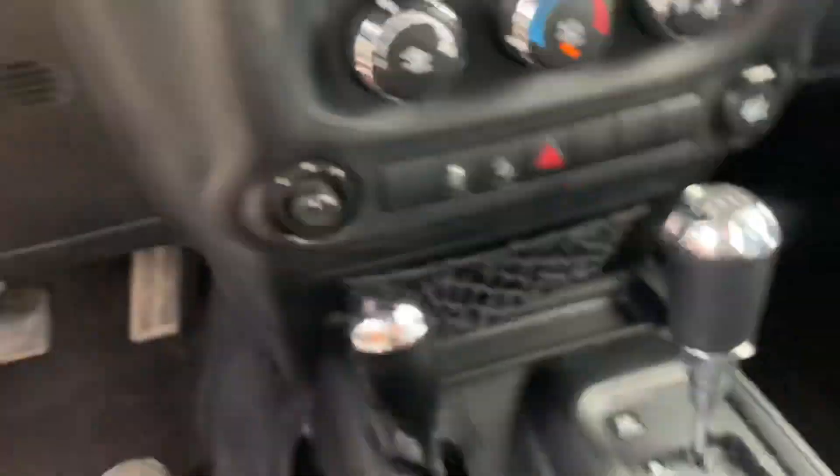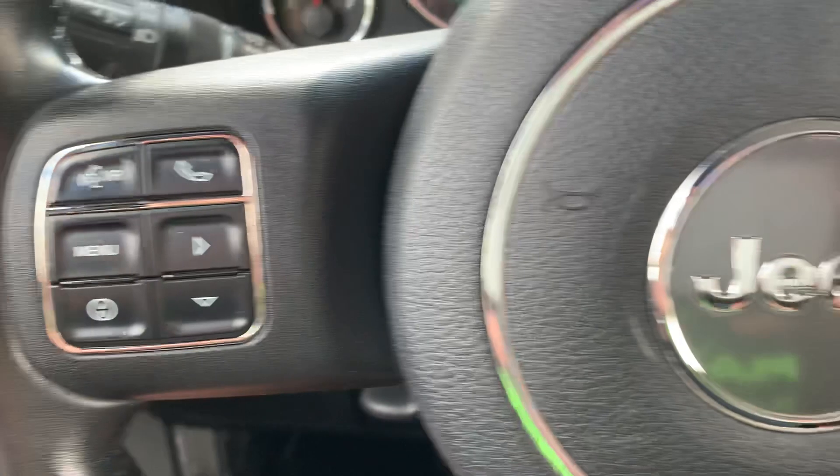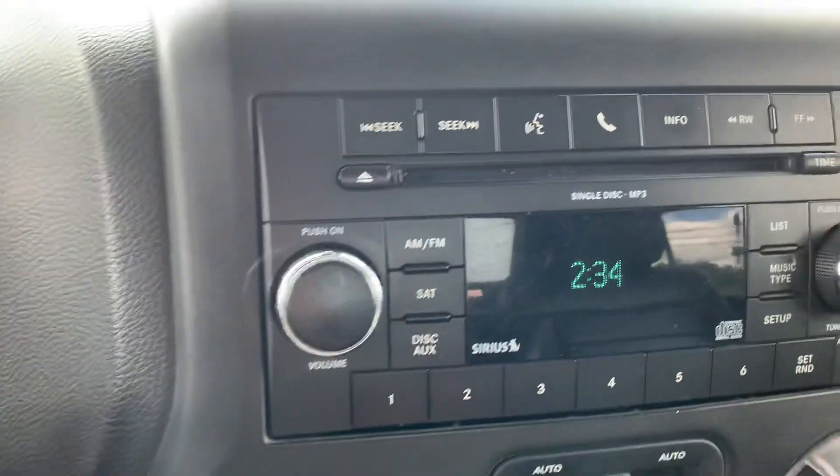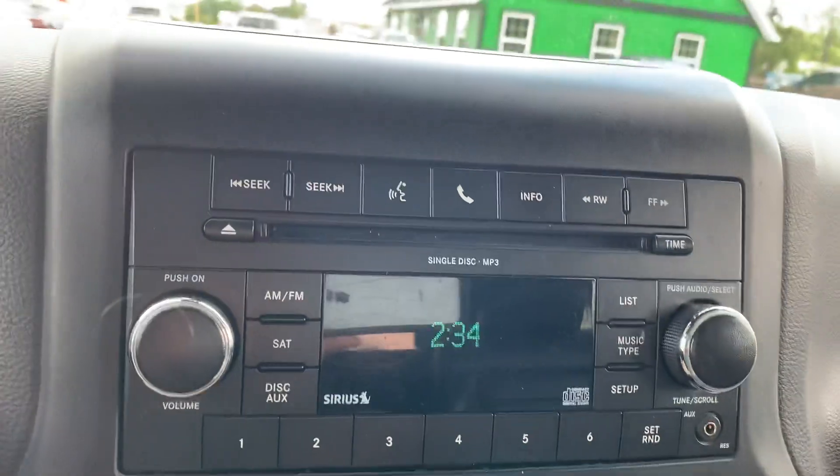It's got power locks and power windows. This one's got 177,000 miles on it. Cruise control and Bluetooth, CD changer, single disc with the MP3.